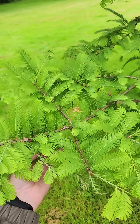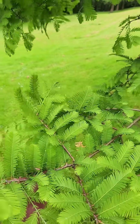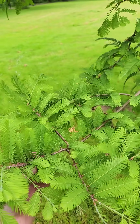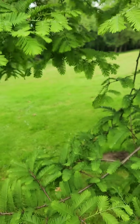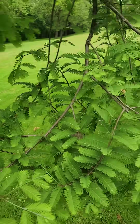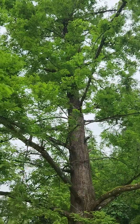Metasequoia refers to a kind of sequoia, while glyptostroboides refers to the shape of the cones — the strobilus. Such lovely foliage. Something dinosaurs munched on.